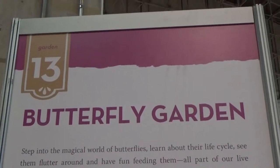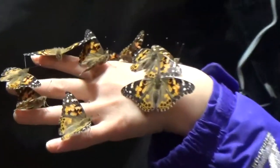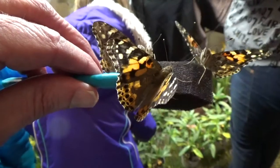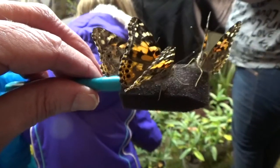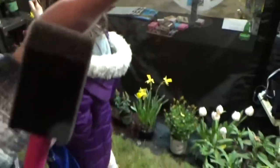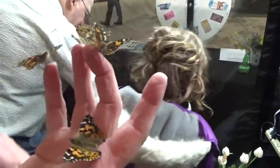Thirteen is the Butterfly Garden. There's an enclosed area with butterflies inside — we're going to go in carefully so we don't let anything out. Wow, that's amazing! Several butterflies are flying around loose. You get them onto a paintbrush — there's nectar in the paintbrush — and then you can move them from the paintbrush over to your fingers.